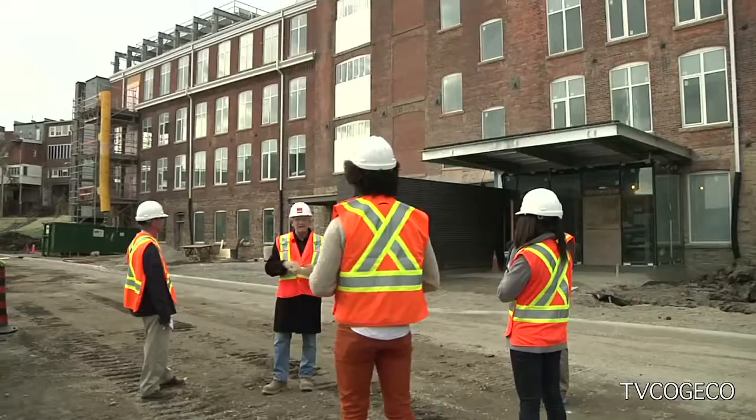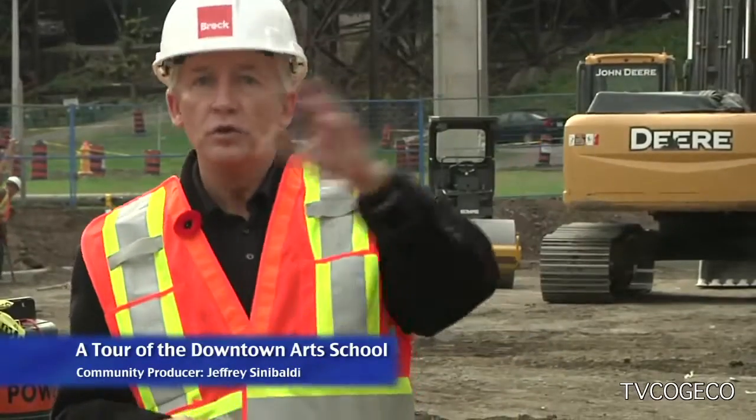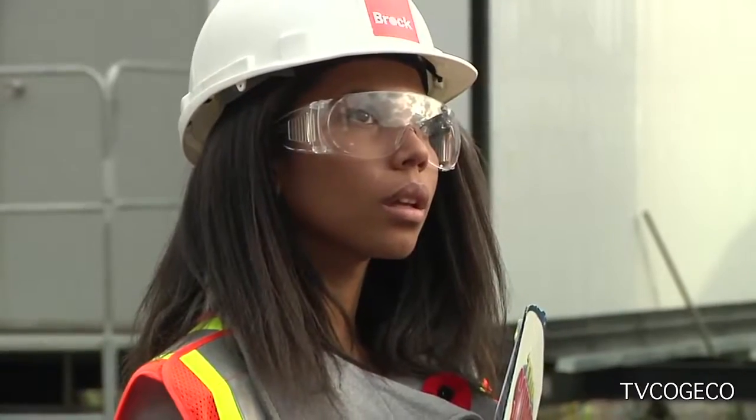Brock University invited the media and other dignitaries to tour the future home of the Marilyn Walker School of Fine and Performing Arts. I just gave you a tour of what I call the perfect metaphor for Niagara's industrial past and her post-industrial future.